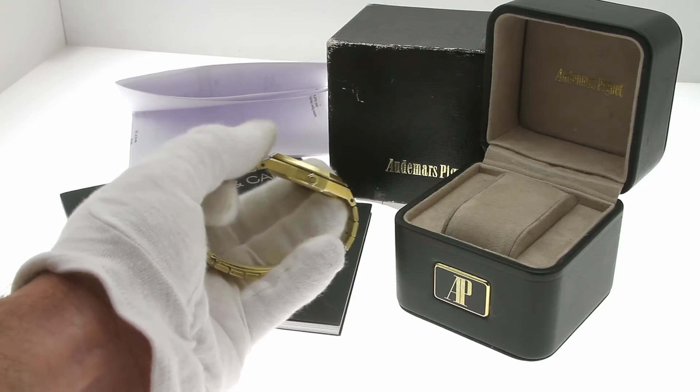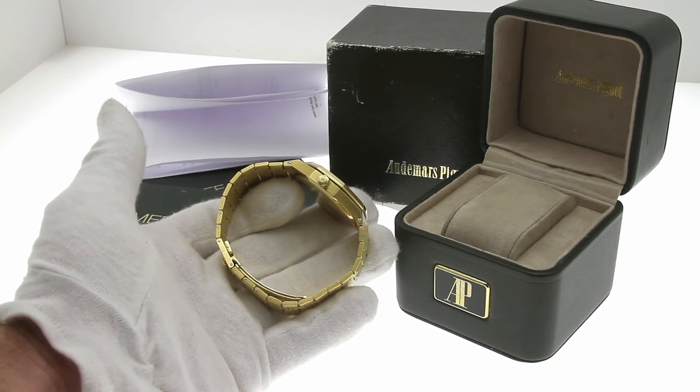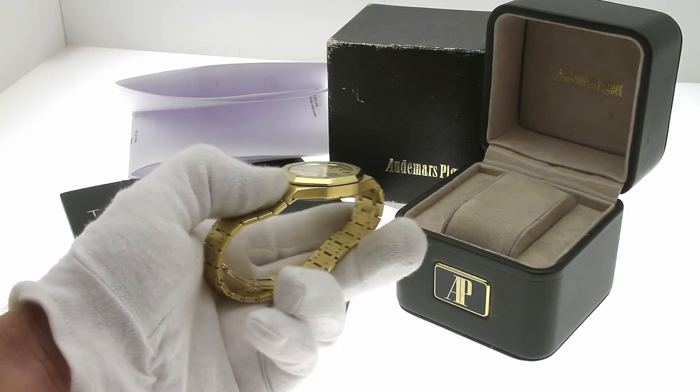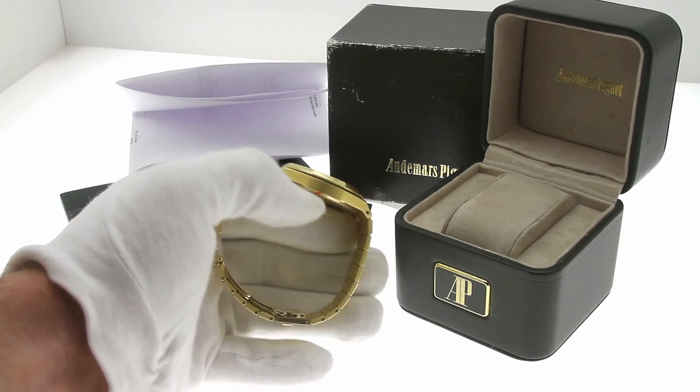The watch comes with all the original boxes and paperwork — even the outer box, as you can see — and has been fully inspected by our watchmaker to be authentic Audemars Piguet.